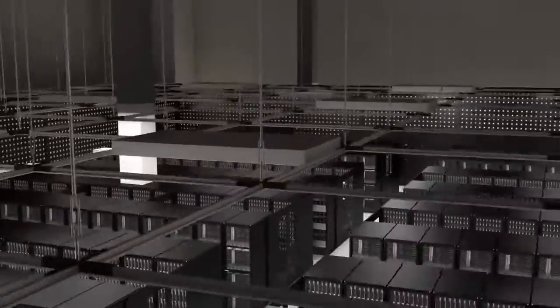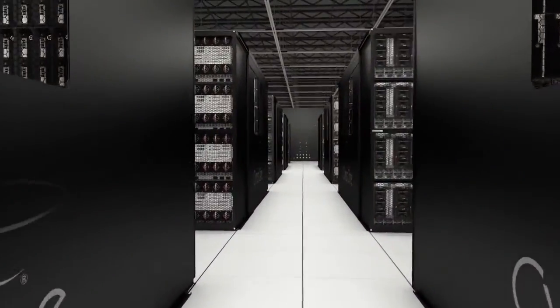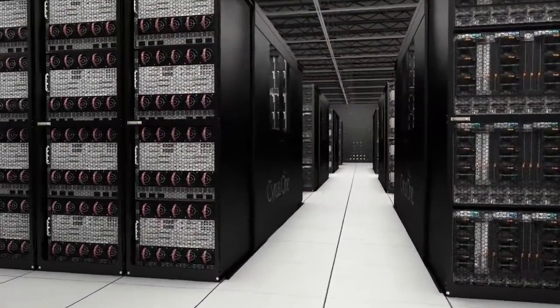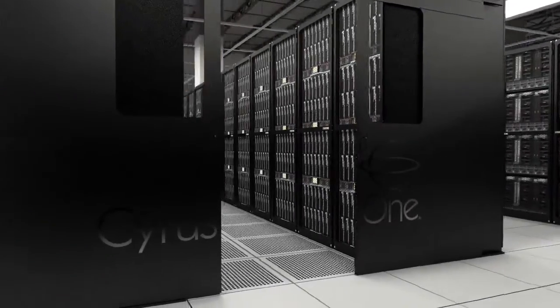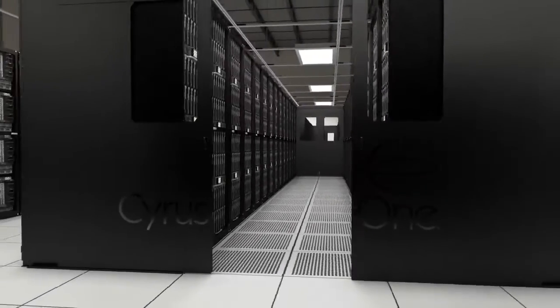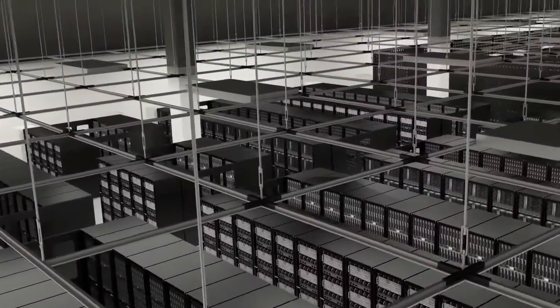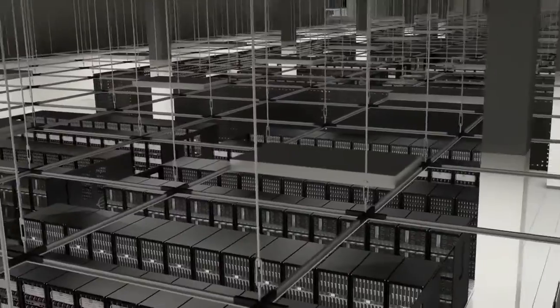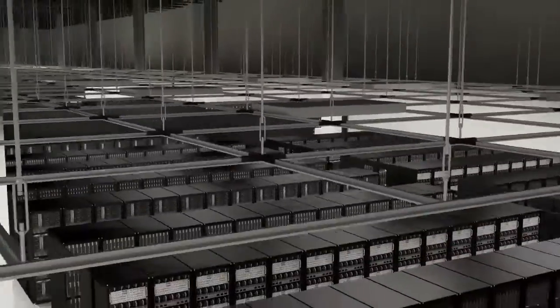Customers can choose their level of redundancy — either 2N, N plus 1, or N. The high-performance data halls are designed with high-density computing in mind. Power density levels range from 150 to 250 watts per square foot, with the availability to exceed this with design review from our construction and operations team. The unique open plenum Gordon grid ceiling allows for extremely efficient airflow.